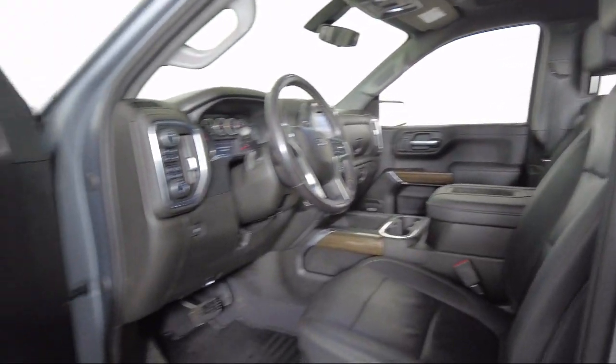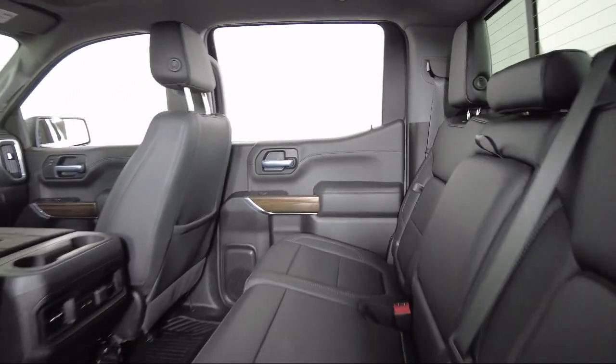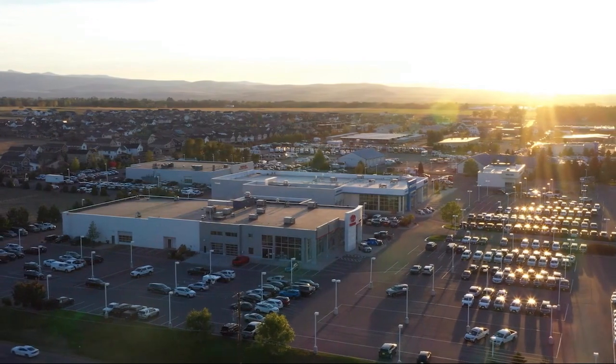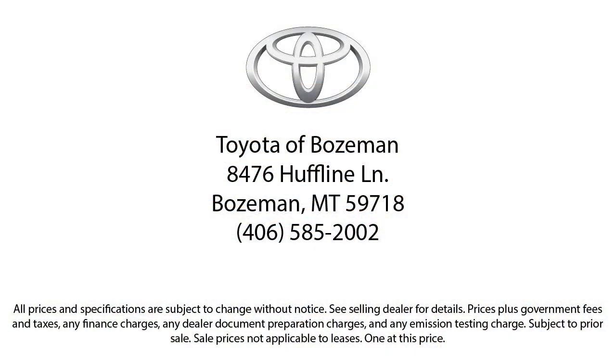So come see us today at Toyota Bozeman, where we are community-born, community-driven. Thank you, and we'll see you next time.